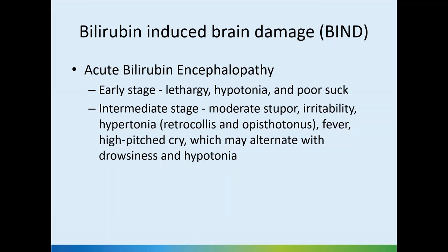As I said earlier, what we are aiming to prevent is bilirubin-induced brain damage. It can present in the acute stage with acute bilirubin encephalopathy. In the early stages, the baby has lethargy, hypotonia, and poor suck.